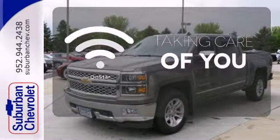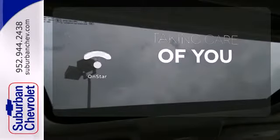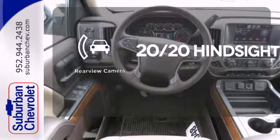If you're in a crash, you'd like to make a call, or just need to know how to get somewhere, OnStar takes care of you. Select the perfect temperature with the climate control. See objects previously out of sight with the rear view camera.